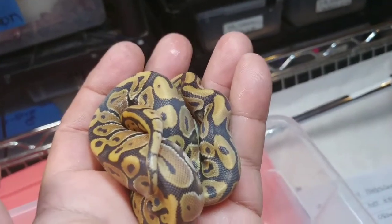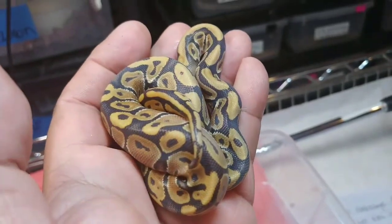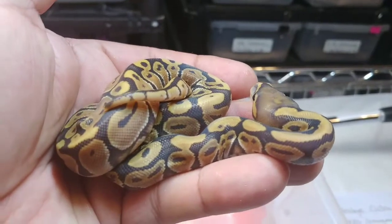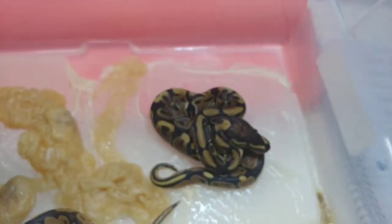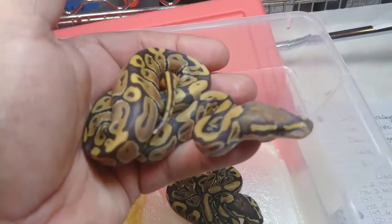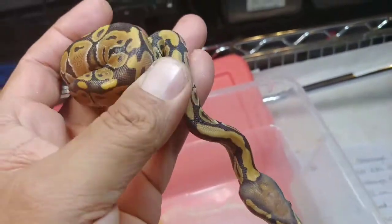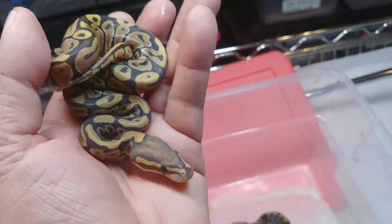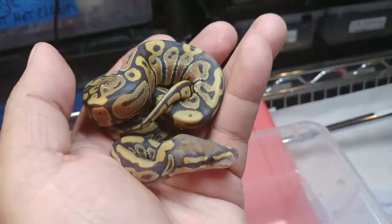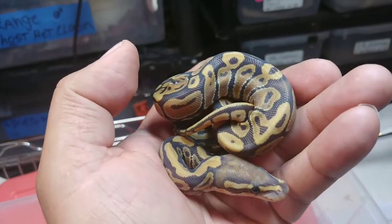Next animal is a beautiful orange ghost, or hypo. You see that greenish tint — that ghostly appearance, that's what that is. If you look at the other one you'll see the difference. That's a normal; this one has a greenish tint to it — orange ghost or hypo. This one is a female, a female orange ghost. Available.